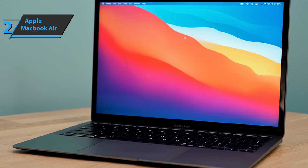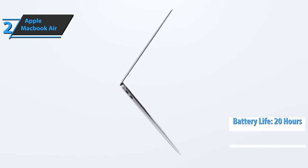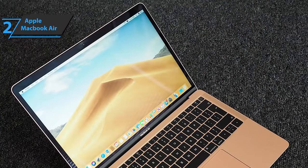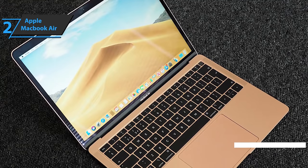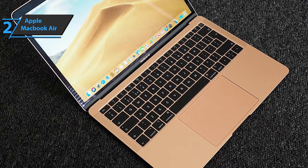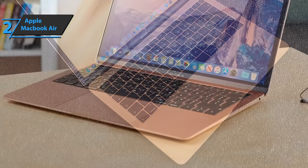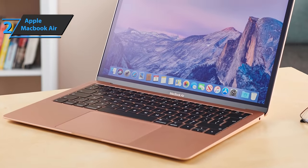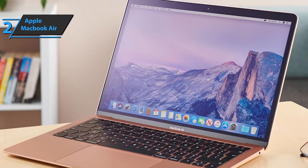Another thing we very much like is the device's active cooling system that allows the battery to last up to 20 hours — 20 hours of video playback. The 13.3-inch Retina display has a resolution of 2560 by 1600 at 227 PPI, as well as 500 nits of brightness. The screen provides realistic images with amazingly vivid details, which are necessary for graphic design and editing. With the True Tone technology, white balance automatically adjusts to the color temperature of the light around you for a more natural viewing experience.